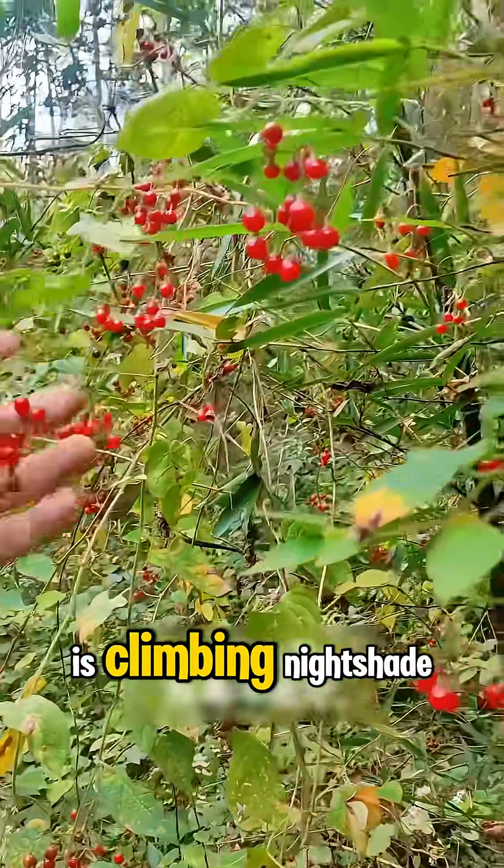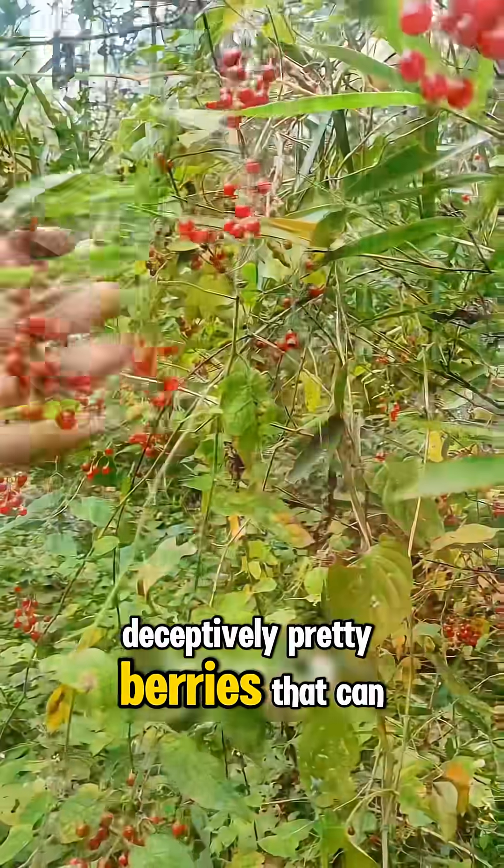What fruit is this? This is climbing nightshade — deceptively pretty berries that can be deadly.